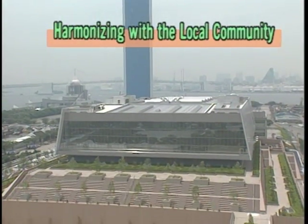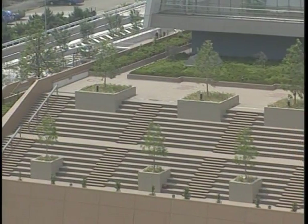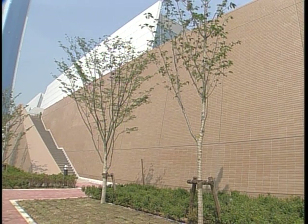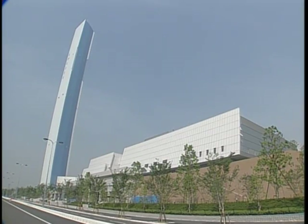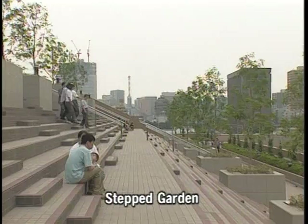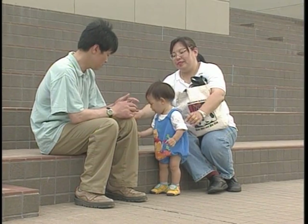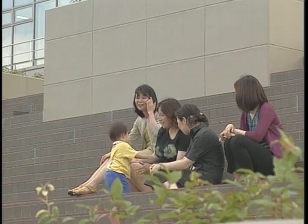The Chuo Incineration Plant was designed to harmonize with the surrounding community of Harumi, forming part of the urban development strategy of Chuo Ward. The exterior of the plant was carefully designed to present a pleasing and varied appearance. The enclosed roadways inside the plant's grounds are covered with public spaces and gardens, providing another pleasant leisure space for visitors to Harumi.